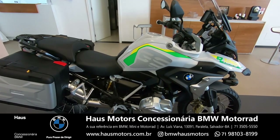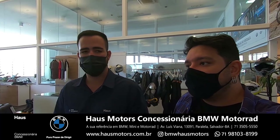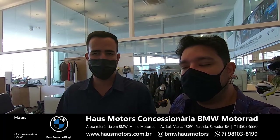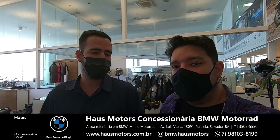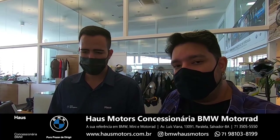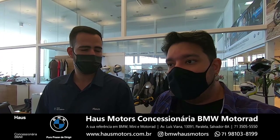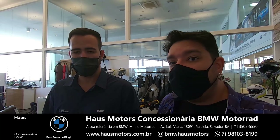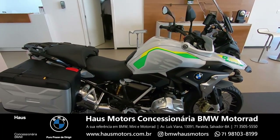A gente tem aqui na House duas unidades a pronta entrega dessa moto. Muita gente pergunta: vocês aceitam qualquer moto? Qualquer moto, qualquer marca a gente aceita na troca. A gente faz a avaliação — tem a avaliação à distância também, muito importante, que permanece. É só entrar em contato, a gente passa o link, a pessoa cadastra os dados e as fotos da moto tudo online. Você pode fazer a avaliação da sua moto remotamente e aproveitar a valorização da sua moto usada.